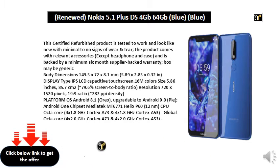287 PPI density. Platform OS: Android 8.1 Oreo, upgradable to Android 9.0 Pie, Android One. Chipset: MediaTek MT6771 Helio P60 12nm. CPU: Octa-core 4x 1.8 GHz Cortex-A73 and 4x 1.8 GHz Cortex-A53. Global variant: Octa-core 4x 2.0 GHz Cortex-A73 and 4x 2.0 GHz Cortex-A53.